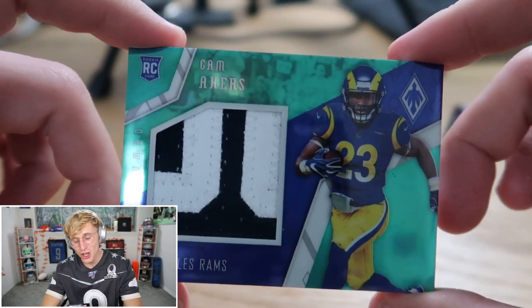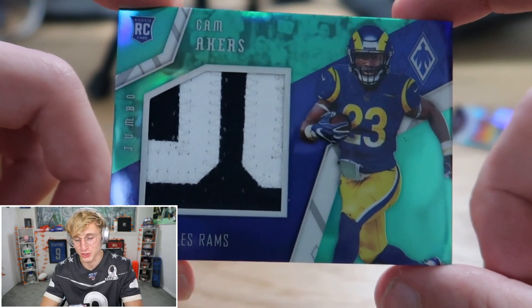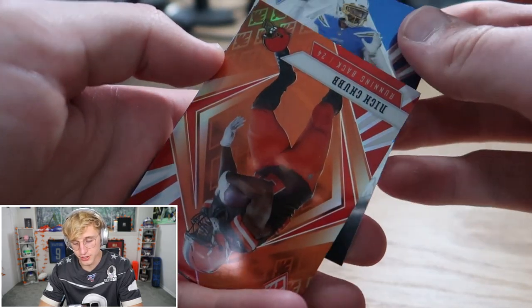That is so sick, that is cool as hell! I just traded Jameson Cam Akers too — one of ten. I love that. And then Jacob Eason.